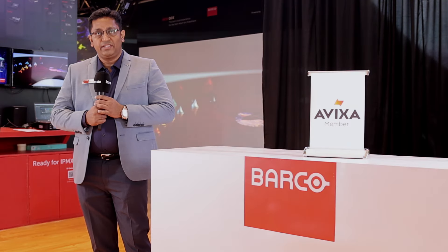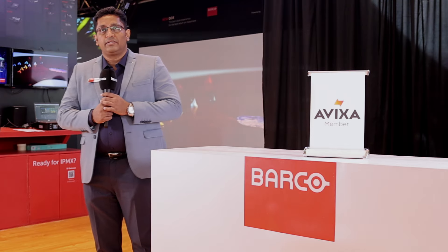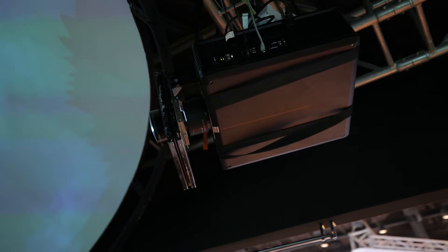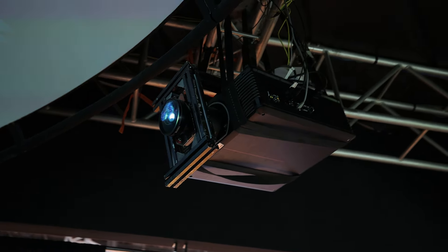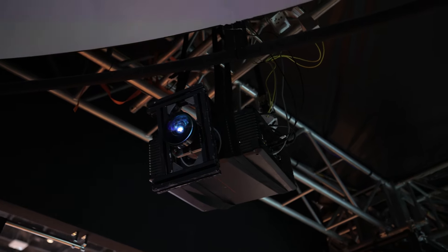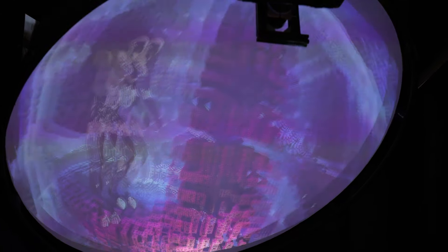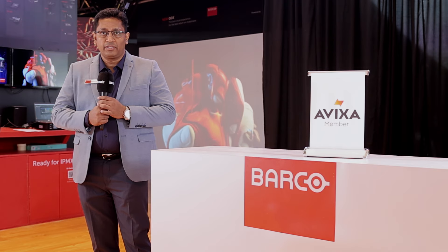Next, we have showcased the I600, which is again a latest product in our product line. It's a single-chip DLP projector supporting razor-sharp 4K resolution projection, and it supports 3D at 120Hz as well as vivid colors up to REC 709. We have showcased the I600 on a dome projection — on a 3-meter dome — where we have showcased the excellent 3D quality of our I600 product.